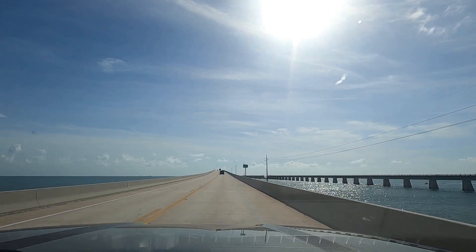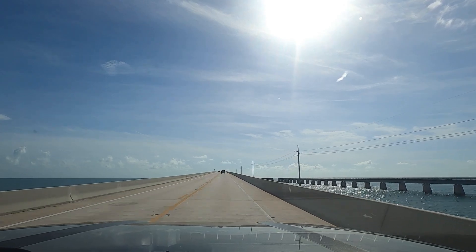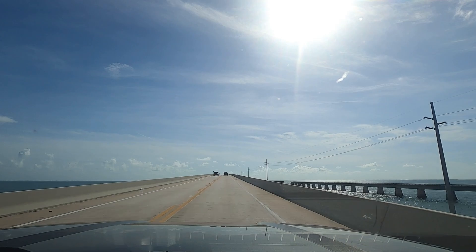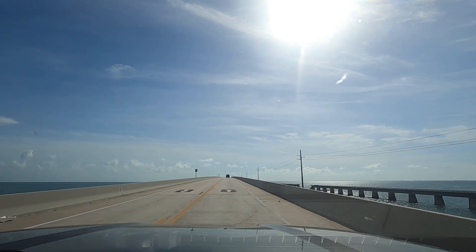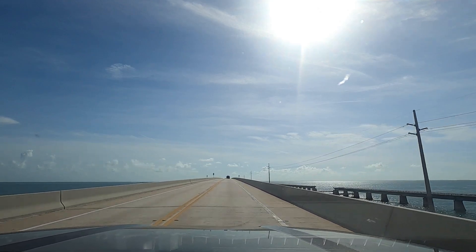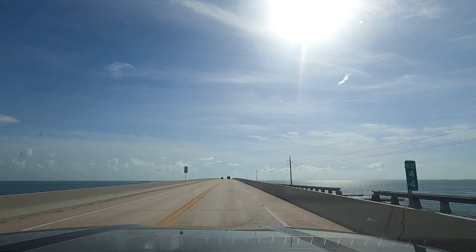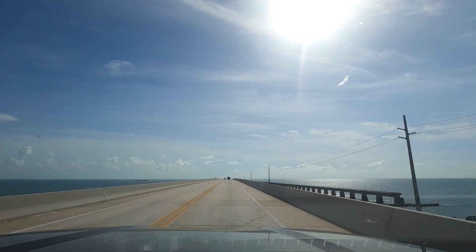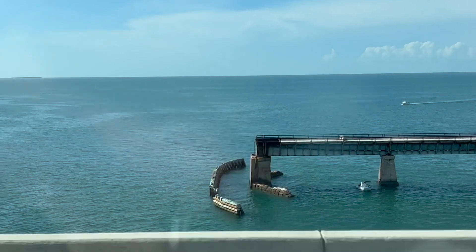This is Moser Channel. Here's the part of the bridge that was blown up — or fell apart — for the movie. I bet that was a drawbridge at one point, because this thing is really high. And out on the horizon I can see a bunch more keys over there.